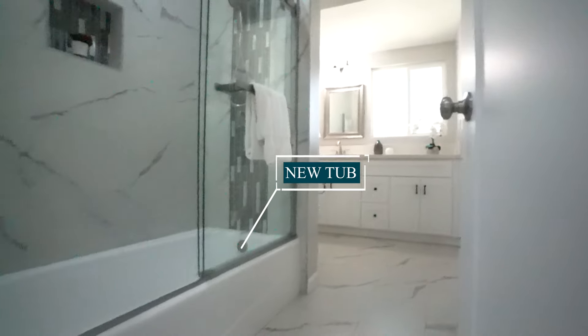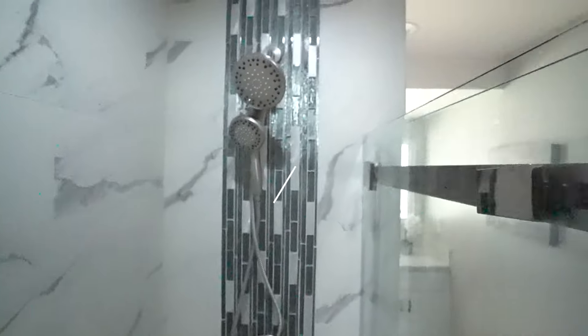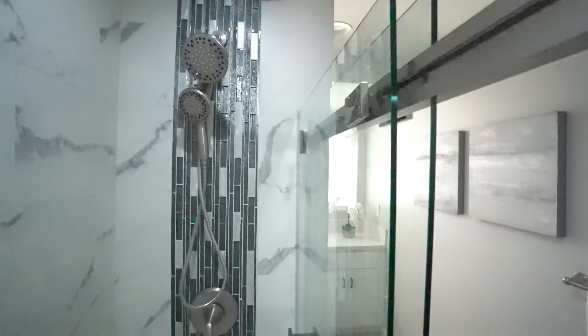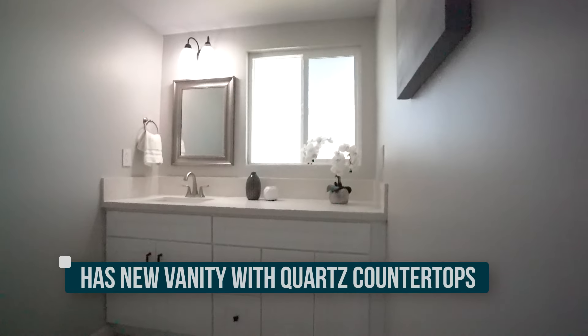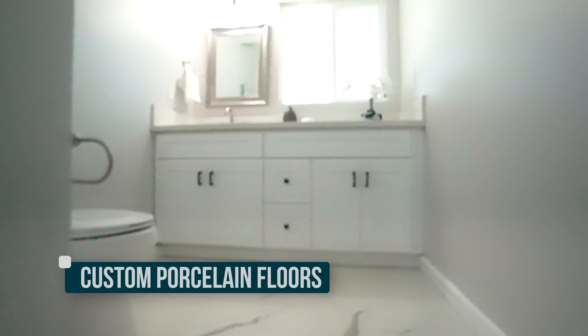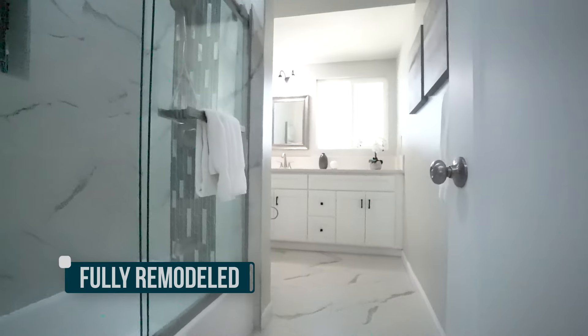This is the hallway bathroom, which has been fully remodeled. It has a new tub with custom porcelain tile walls and a glass tile inlay that gives the illusion of water running — a nice detail. It has a small soap box, glass doors, a new vanity with quartz countertop, and custom porcelain floors. It's been freshly painted with recessed lights.